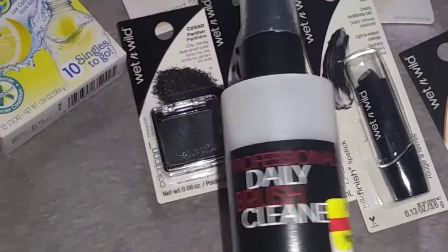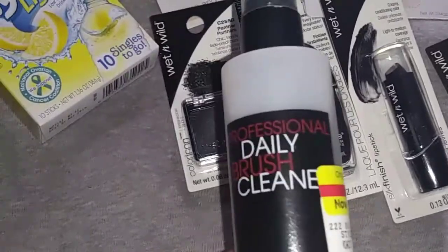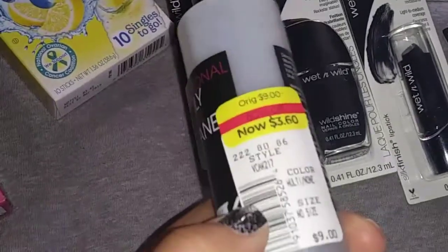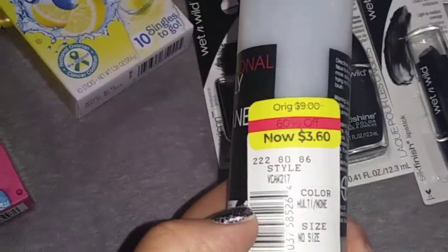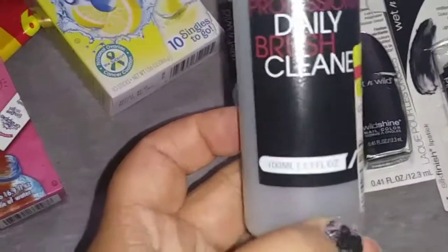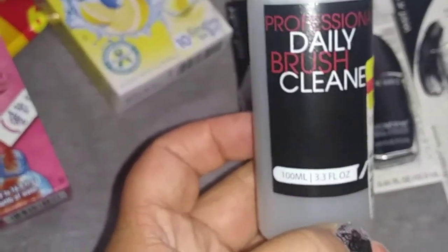This is not at Dollar Tree, but I just wanted to show you guys. It is a Professional Daily Brush Cleaner. This retails for $9 at Kohl's and I paid $3.60. There is a lot in here — actually 3.3 fluid ounces. So I just wanted to add that in.